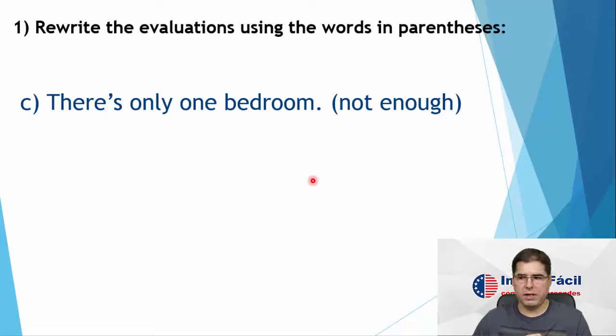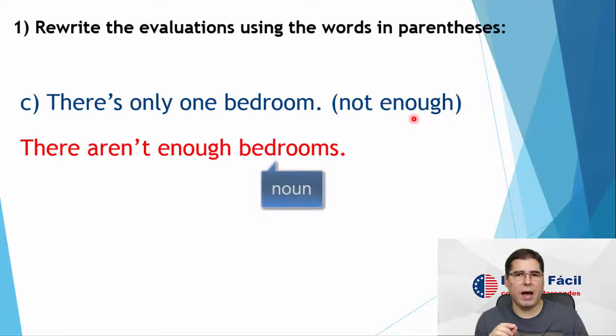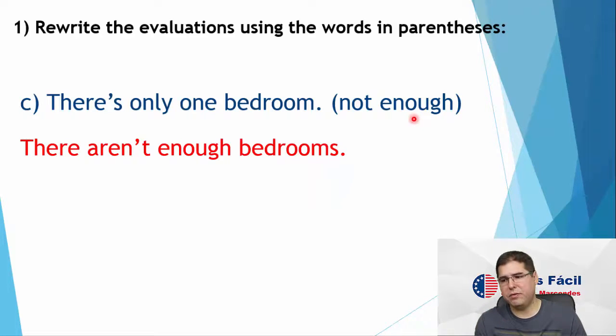Letter C: there's only one bedroom. Now let's use 'not enough': there aren't enough bedrooms. Remember, every time we have nouns and we are going to use 'not enough', we have to use it in the plural. So there aren't enough bedrooms.